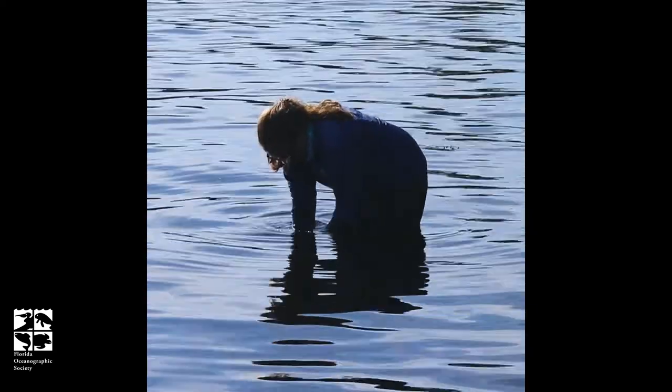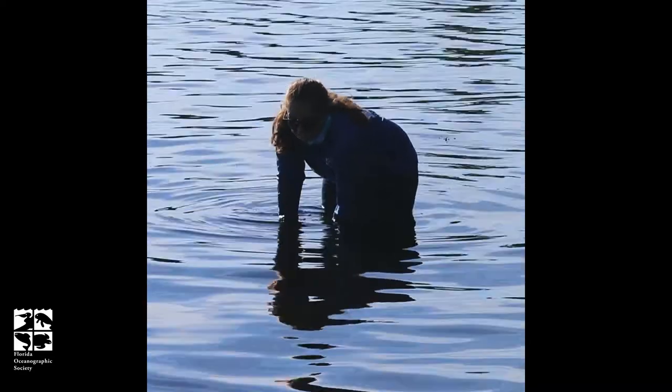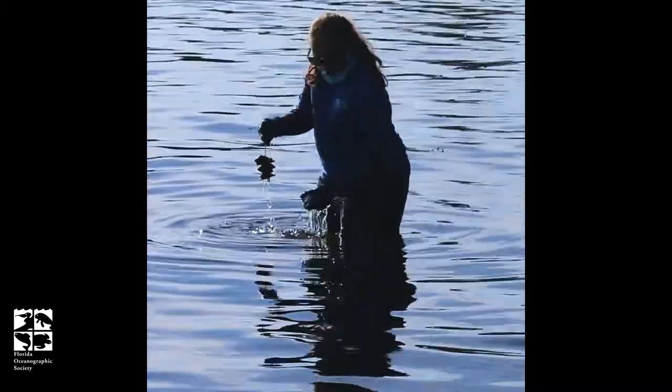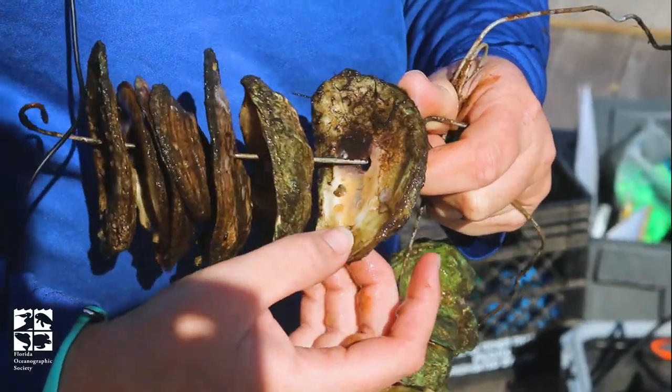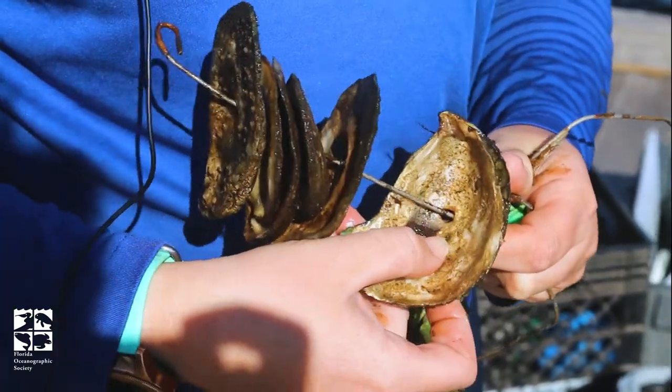We have several projects going on. One that we do monthly is going out and looking at spat at seven sites across the St. Lucie Estuary and Indian River Lagoon. Oyster spat are baby oysters that settle onto shell. Oysters spend about three to four weeks in the water column before they actually settle down to those oyster shells, the reefs.